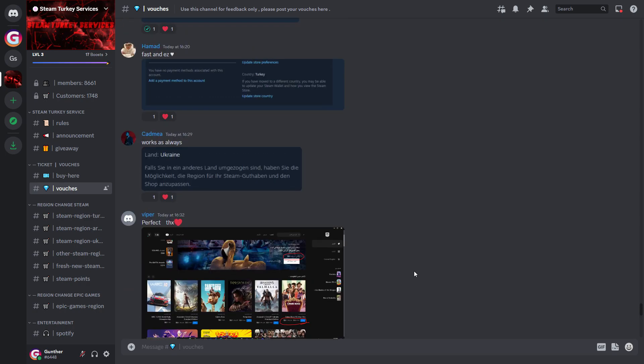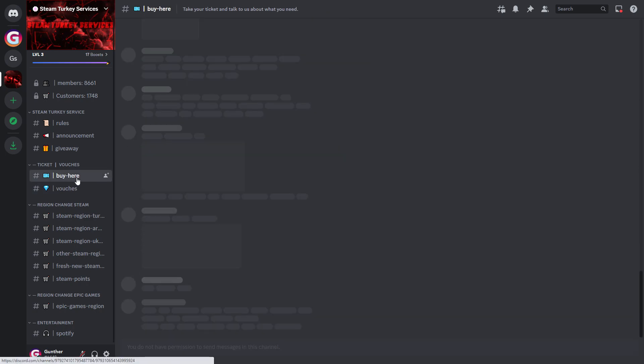Before you buy something, check the vouchers channel where you can see feedback from people who use this service. I want to buy a Steam region change to Ukraine.